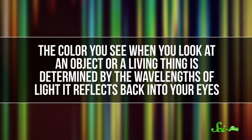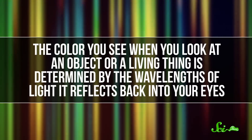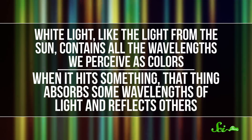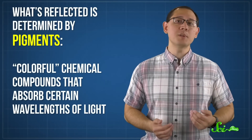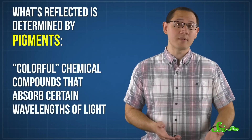What's really fascinating about these three is that their signature looks are all made without colorful molecules. The color you see when you look at an object or a living thing is determined by the wavelengths of light it reflects back into your eyes. White light — like the light from the sun — contains all the wavelengths we perceive as colors. And when it hits something, that thing absorbs some wavelengths of light and reflects others. For most living things, what's reflected is determined by pigments — colorful chemical compounds that absorb certain wavelengths of light.